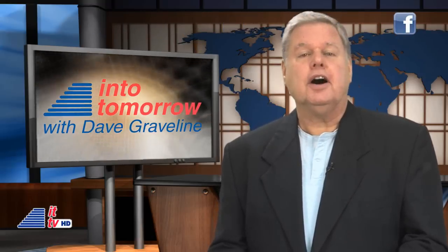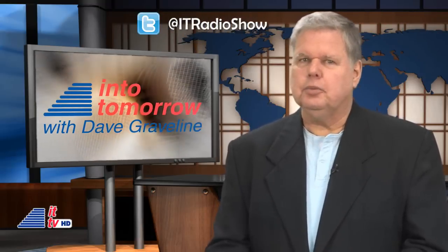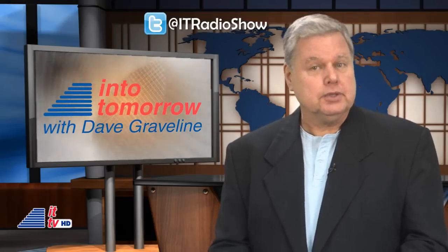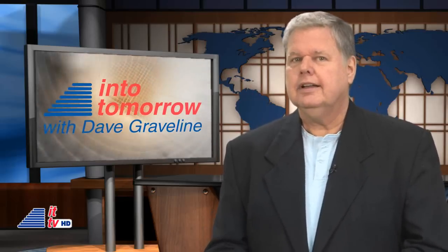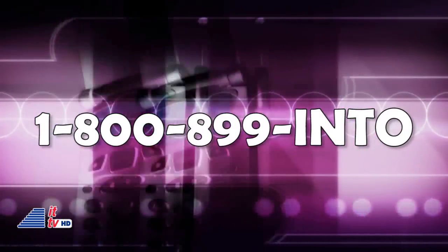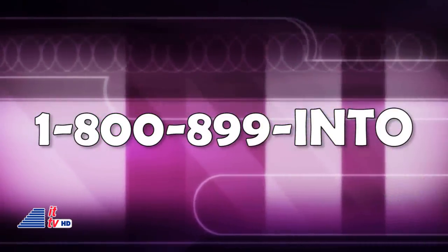Did you enjoy the holidays? Got all the tech you wanted? We're curious to know what products you received as gifts. Did you keep them? Sell them? Return them? Like them? Why or why not? Use our free Into Tomorrow apps available for a plethora of your mobile devices, or call the Ask Dave hotline toll-free 24/7 from anywhere in North America at 1-800-899-INTO and let us know. You can also leave us your reply in the comment section.